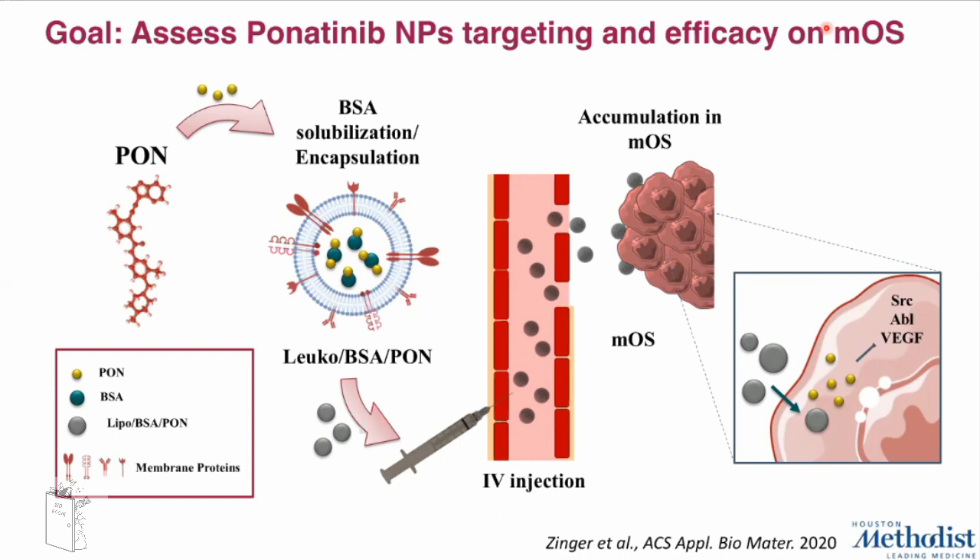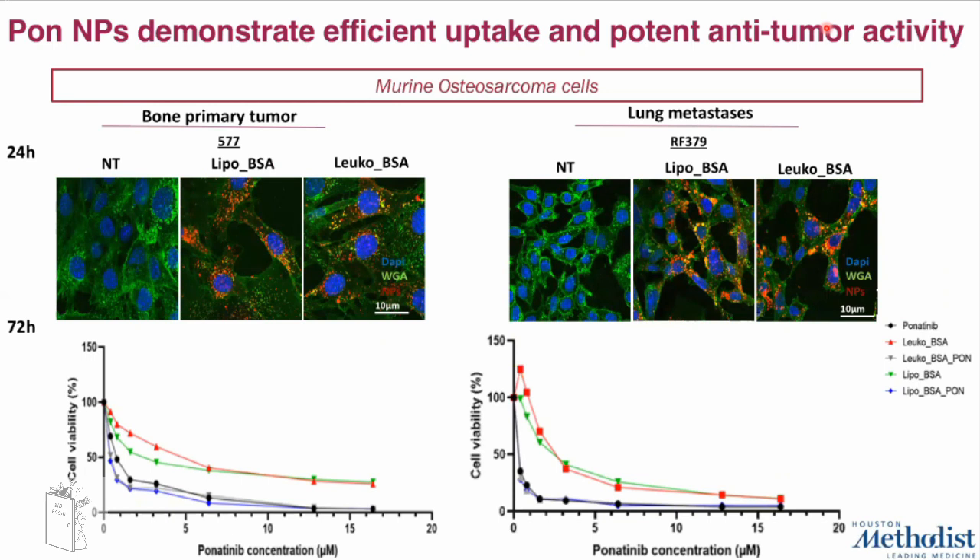Since ponatinib shows severe cytotoxic effects, we want to encapsulate it inside this nanoparticle in order to reduce toxicity and better target the tumor lesion. The goal of my project is to assess ponatinib targeting ability and efficacy in a murine model of osteosarcoma. We inject these nanoparticles IV in order to better target the tumor lesion and avoid — or at least reduce — the release of the drug in healthy tissue.